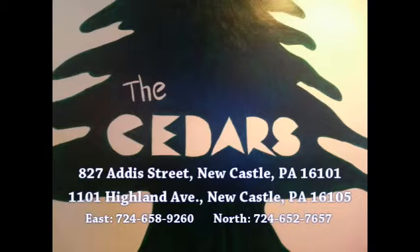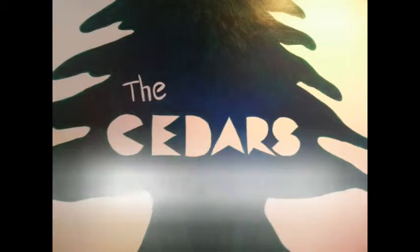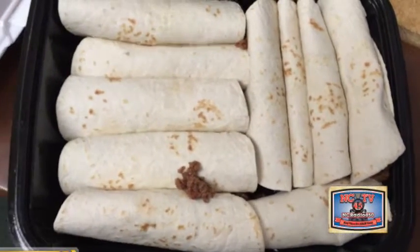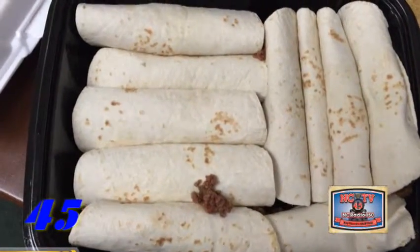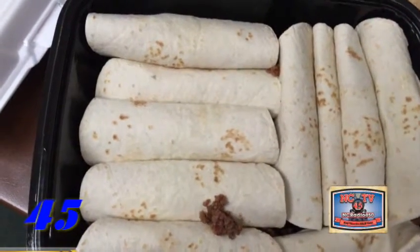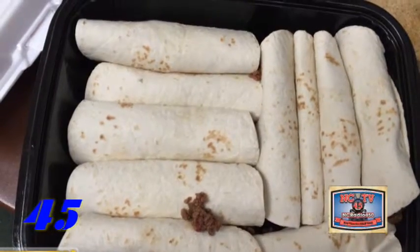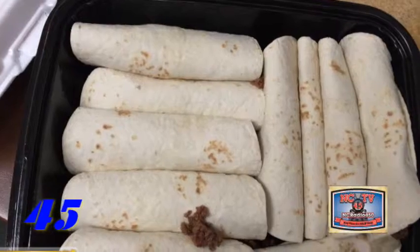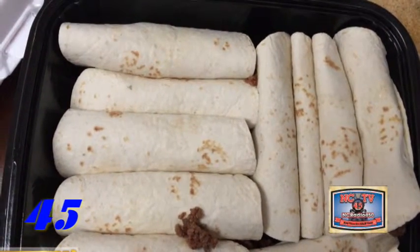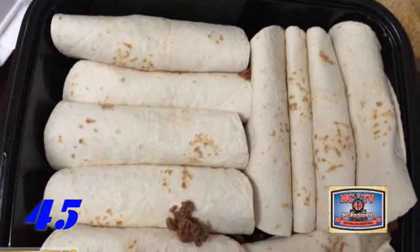Call Cedars East 724-658-9260 or Cedars North 724-652-7657. Now our enchiladas — we made ten. We're going to use the microwave, but first we're going to dress them with our cream of chicken and our cheddar jack cheese. You might want to leave the cream of chicken soup a little thick because it's going to melt down when it gets in the microwave.